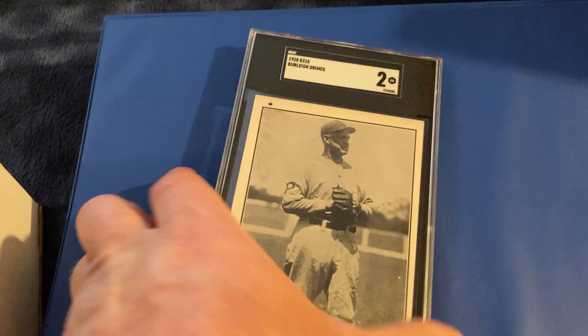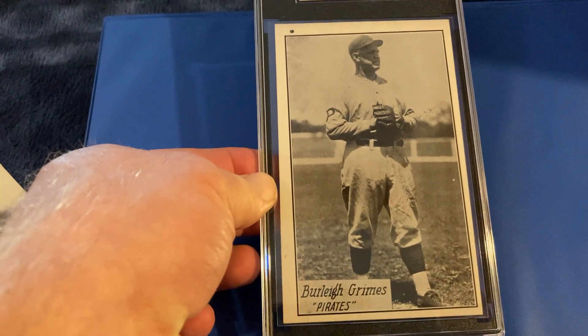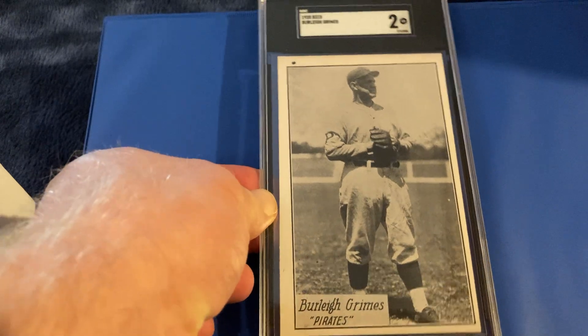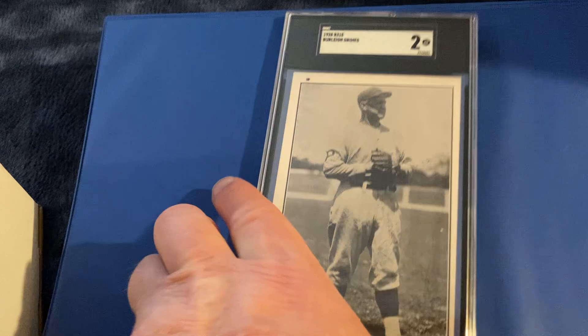And then a Cashin from 1928 — a Burleigh Grimes. This is one I just kind of wanted to make sure was authentic, a recent eBay pickup, and it gets a 2.